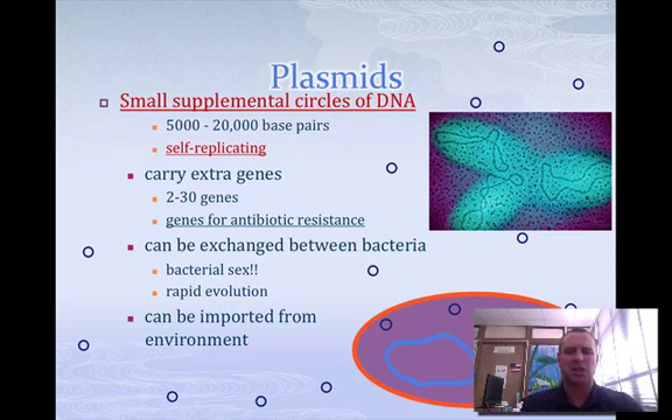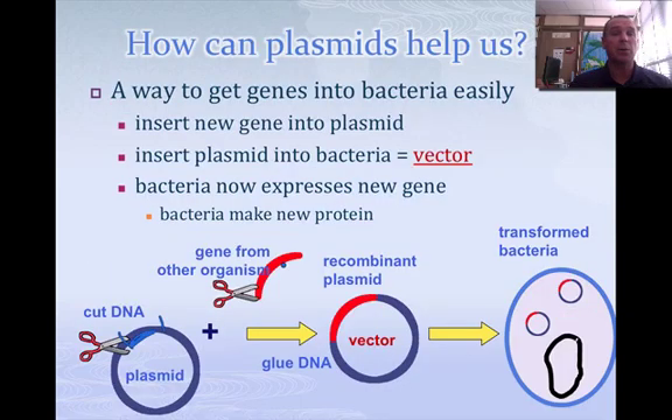They can actually be exchanged from bacteria to bacteria through conjugation or other processes. And this allows for bacteria to reproduce or evolve very rapidly. So how can we use plasmids? Plasmids have come about where we insert them into bacteria, and then the bacteria actually produces what we want to produce.